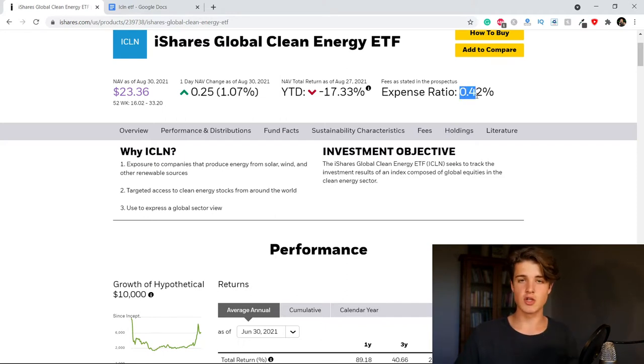When you look at this fund, the expense ratio jumps right out of the page: 0.42%. You might not think that is very low, but actually compared to the competition — compared to other clean energy ETFs — this is probably the lowest that you can find. So that is great.